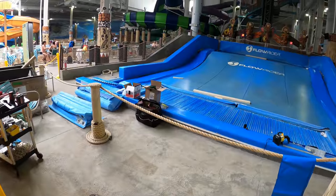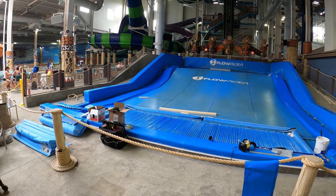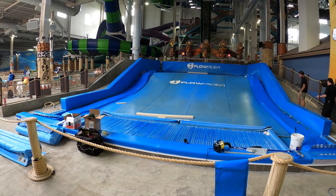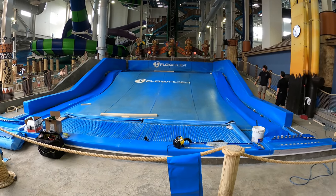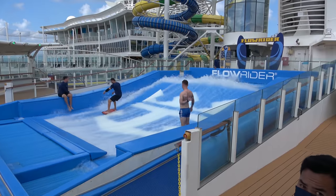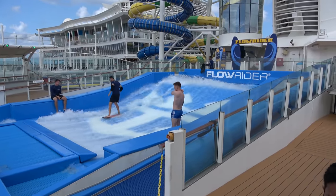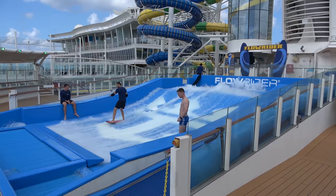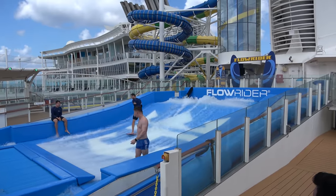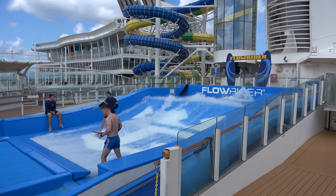In the middle of the water park you'll find the Flowrider Surf Simulator. It was closed for maintenance during my visit — that can happen at the Kalahari since it's open 365 days a year and they need to fix things up. But the Flowrider is awesome. You can bodyboard or surfboard depending on your skill level. I'll put in some footage from a cruise ship that had a Flowrider so you get an idea of what to expect. I can't surf, but the bodyboarding I can do, and it's a good time.